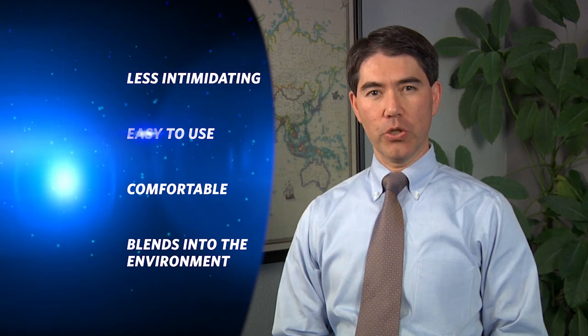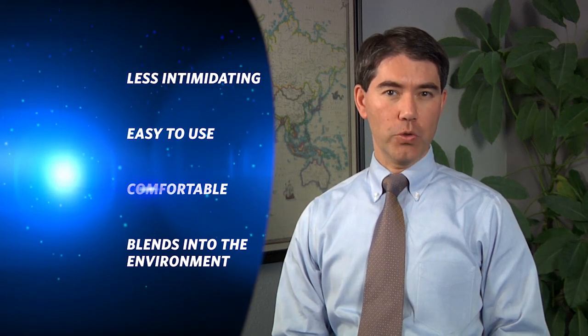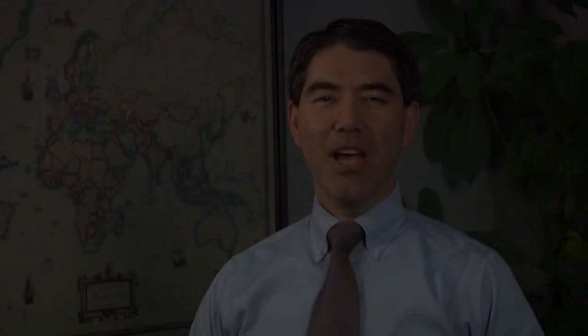Offices and labs require a more compact product that looks less intimidating, is super easy to use, comfortable for the user, and one that blends into the environment. When we worked on the original Axion design launch, I suggested that Haas adapt the Axion design for office, lab, and possibly even consumer home use.